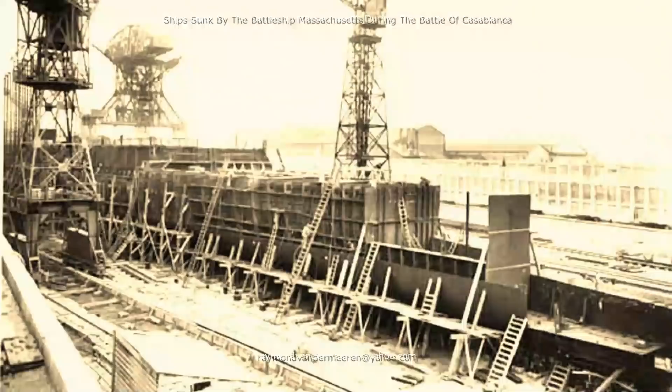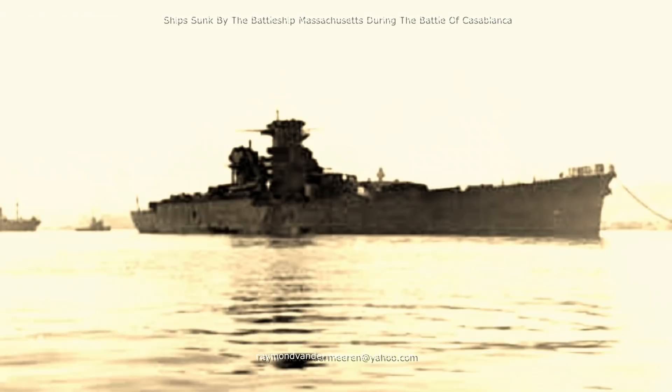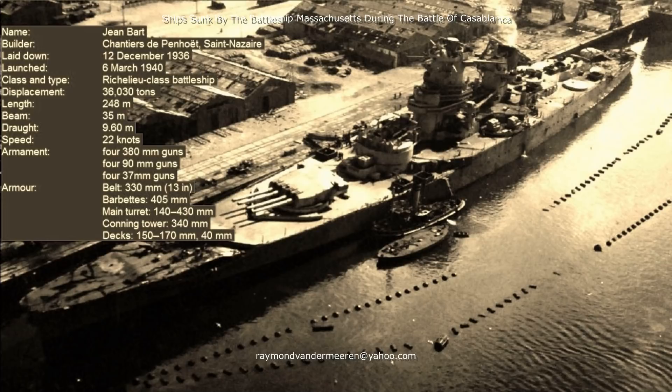The Battleship Jean-Bart was built by Chantiers de Penhoët, Saint-Nazaire. Her construction started on 12 December 1936 and she was launched on 6 March 1940. To prevent the battleship from falling into enemy hands, the incomplete Jean-Bart escaped to Casablanca on 19 June 1940, with a top speed of 24 knots. The displacement of the Jean-Bart was 36,030 long tons and it was 248 metres long with a beam of 33 metres.